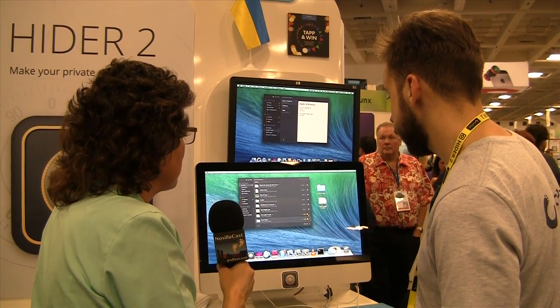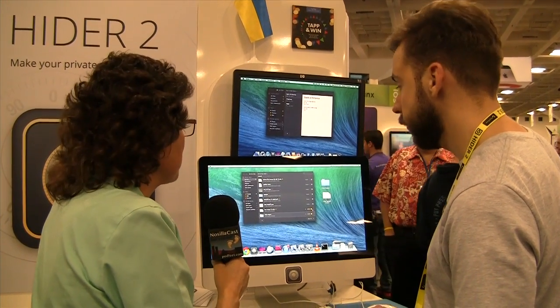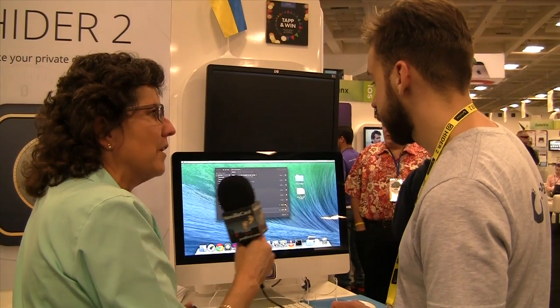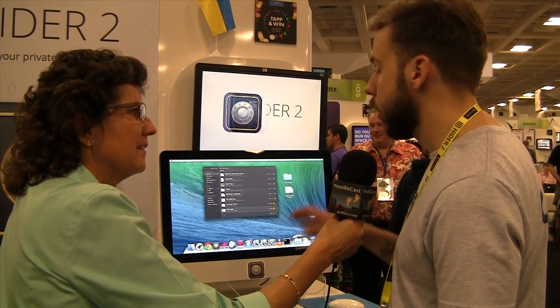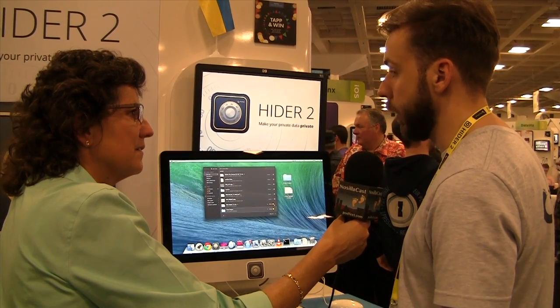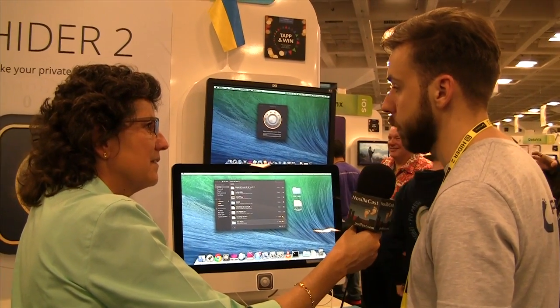You can see some files are visible and some are hidden — you can toggle individual switches, and you can also choose to hide all. There is also a global shortcut so you can hide all files with just three buttons, or you can lock the app with the same key combination.